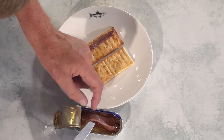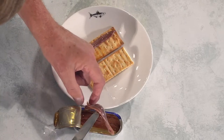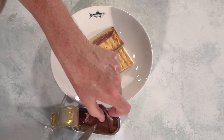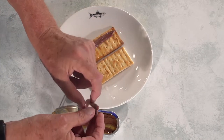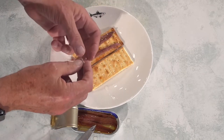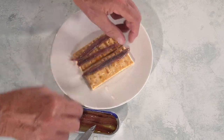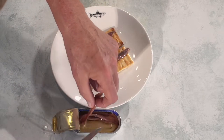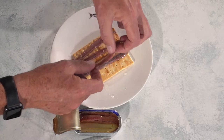I've seen tins of anchovies that cost twice as much as this, and they taste even better, I've got to say. But there comes a limit, doesn't there — and we like these so much. These are the ones we specialise in.